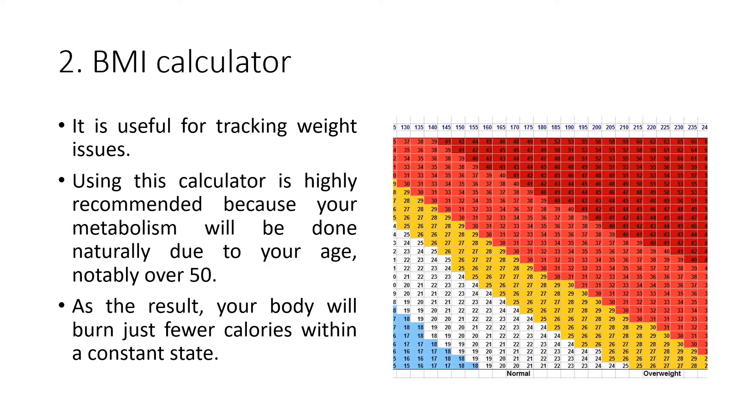The BMI Calculator is useful for tracking weight issues. Using this calculator is highly recommended, because your metabolism will slow down naturally due to your age, notably over 50. As a result, your body will burn fewer calories in a constant state.